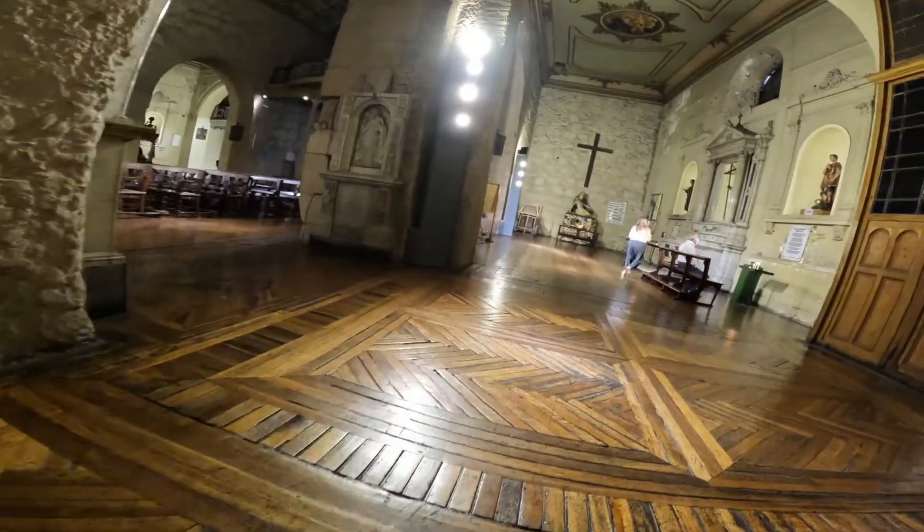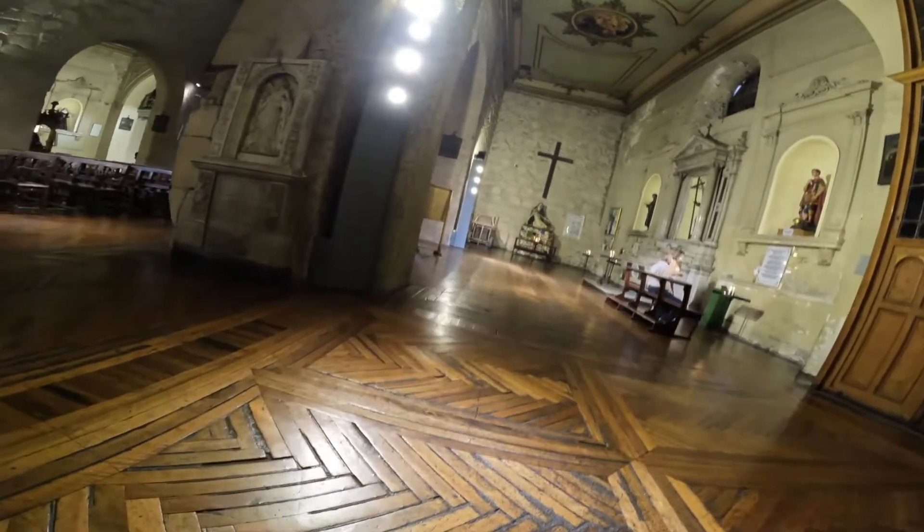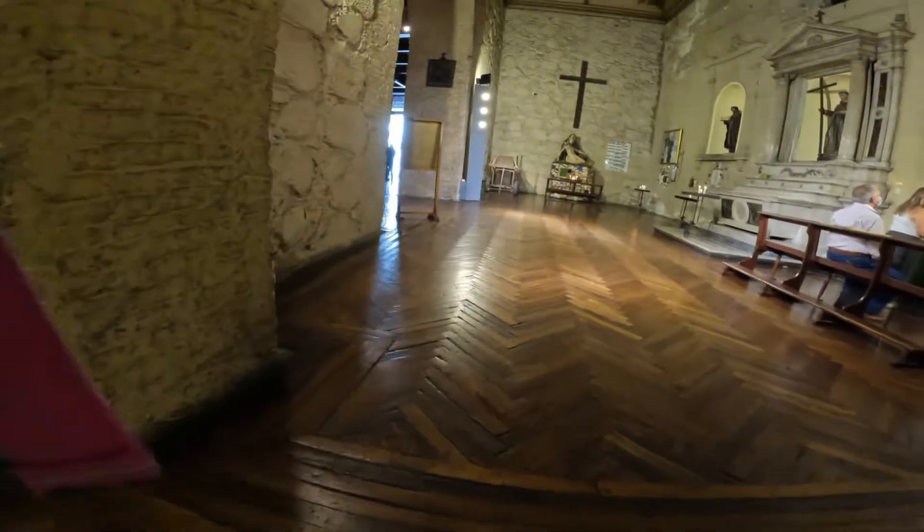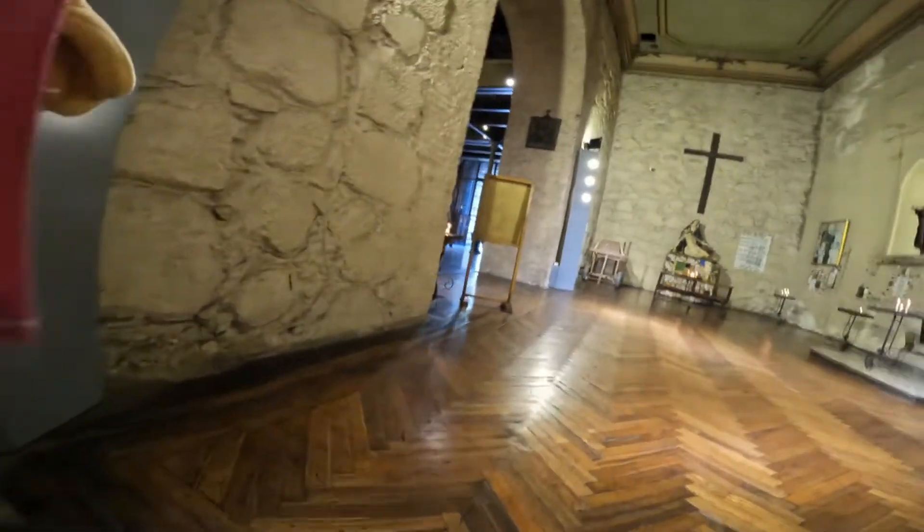The church is very beautiful from the inside as well as from the outside. So if you're going to be in this neighborhood, I definitely recommend you visit it. I hope this video was helpful, and I'll see you next time.